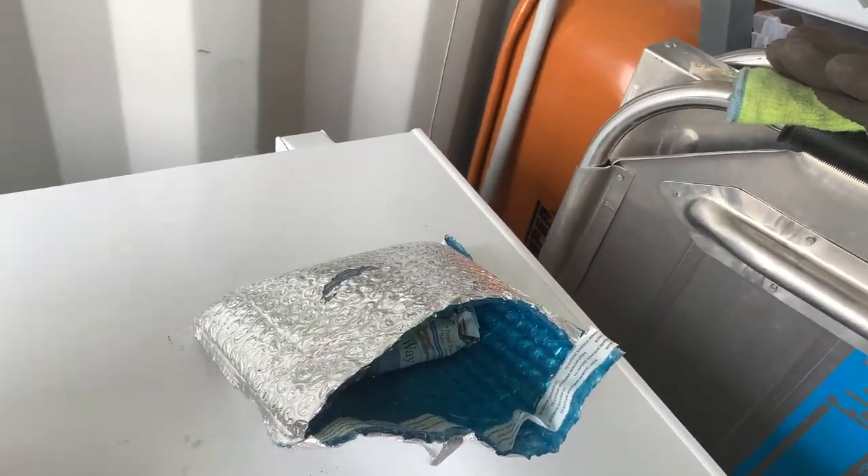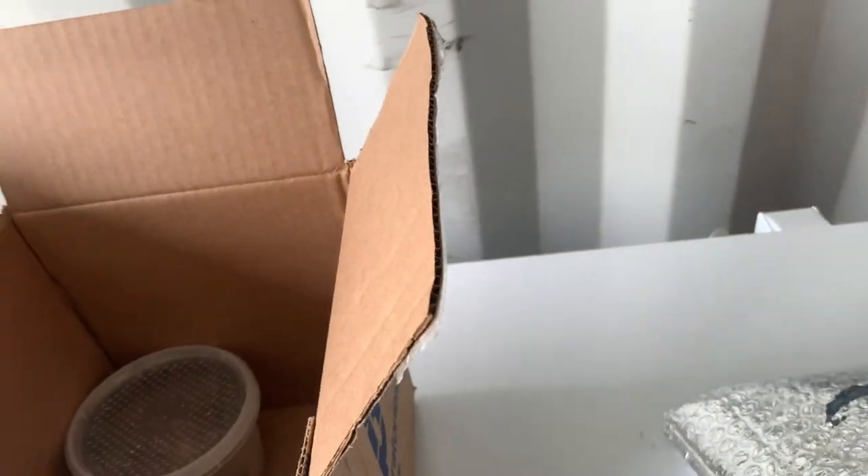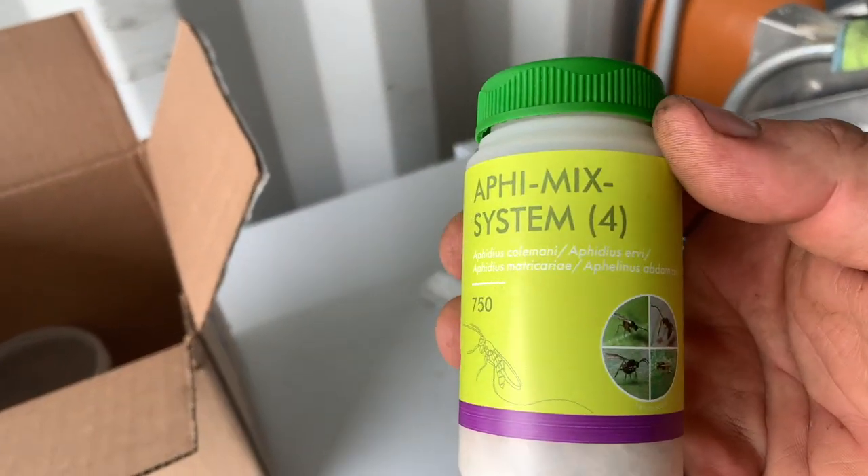In fact, there's labeling on the box — do not freeze, do not overheat, do not delay. So this is a really special delivery. These weren't cooled. This is the aphidius mix, which has four different species of aphidius — they call it the aphidius mix system.